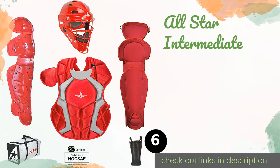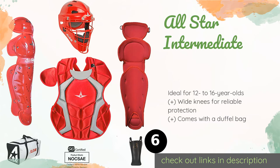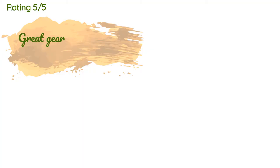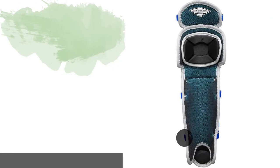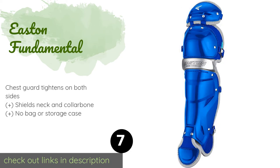Number six is the All-Star Intermediate. The helmet included has a solid steel cage that won't impede the player's vision, and a sturdy strap system keeps the chest protector firmly in place, allowing young athletes to make plays without worrying about gear interference. This product is available on Amazon for $210. There are 38 reviews with an average rating of 4.6 stars. A customer said they bought this set for their 12-year-old son and he loves it — very lightweight and comfortable. They would recommend this set for anyone.